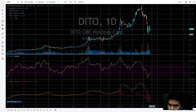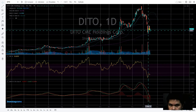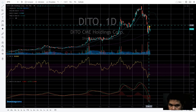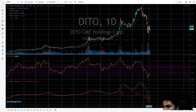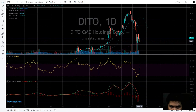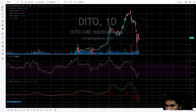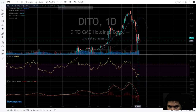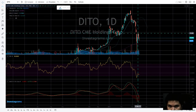It bounced back on the EMA 200 area and received resistance around 11.60. Now 11.60 is a resistance, and there's a new support around nine, so we'll plot this support.